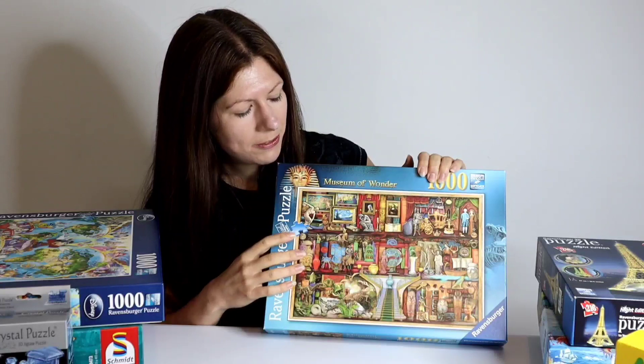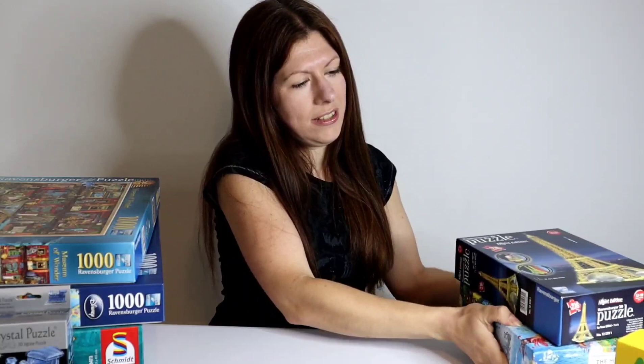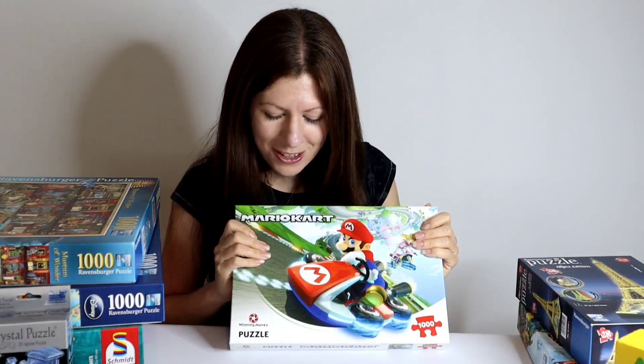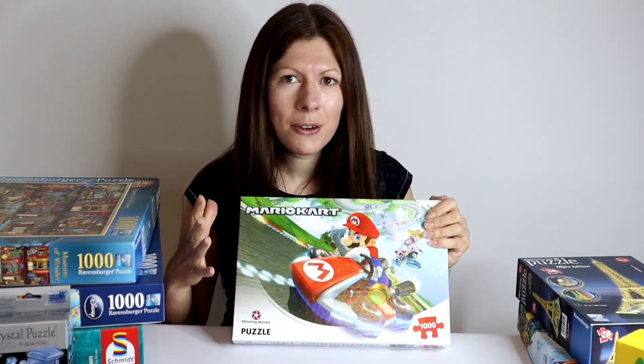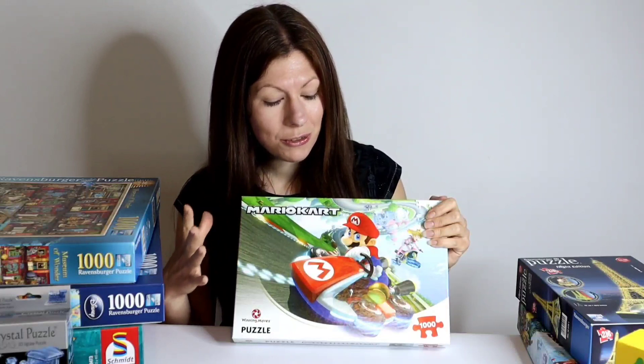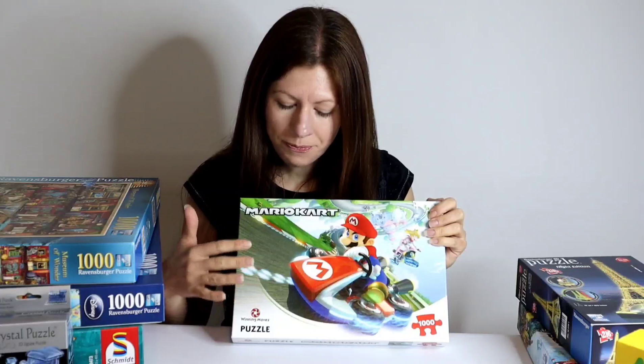Next, let's take a look at this one — Mario Kart, a thousand pieces, by Winning Moves. This one is a bit of a blast from the past for me. I grew up playing Mario Kart and the Mario games and loved all the characters, so I saw this, it looked really bright and fun and I thought why not. We've got Mario driving his kart, we've got Peach there in the background, Toad, Palace. I actually think this puzzle is going to be quite challenging — there's a lot of blue sky and the roads, a lot of grey, sort of block colour, but we'll see.